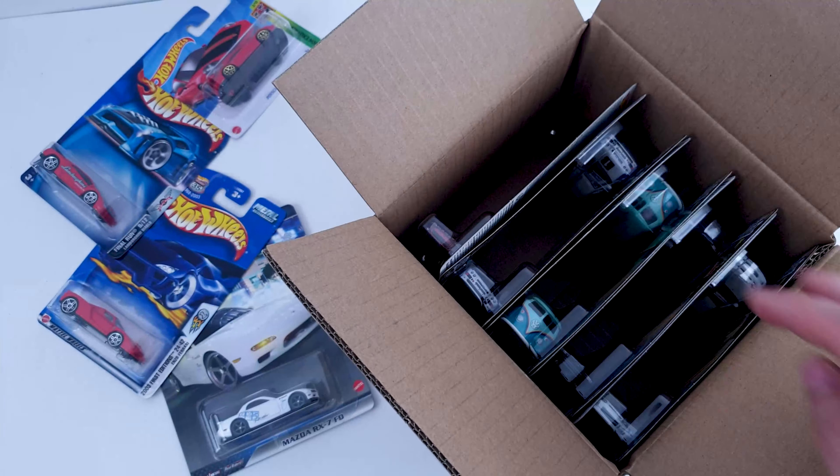What else might see some love from many collectors is the next set, and you can check the case unboxing by clicking on this video. Thank you for watching and have a great day.